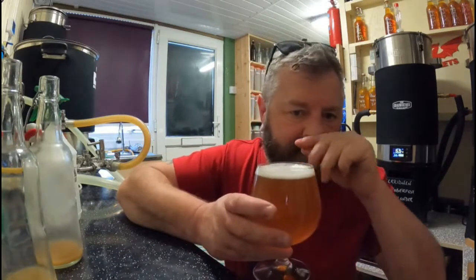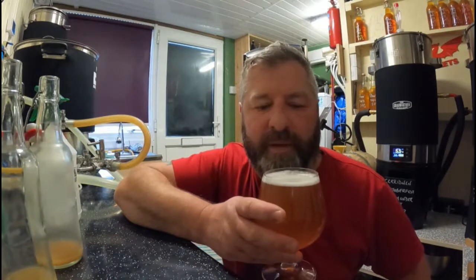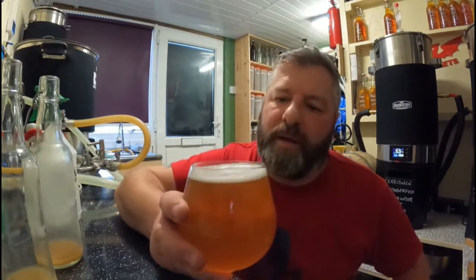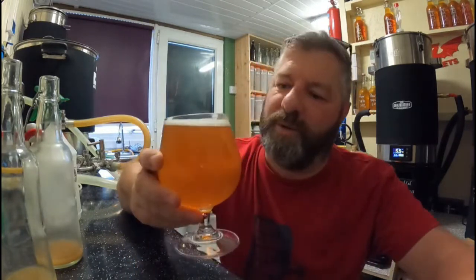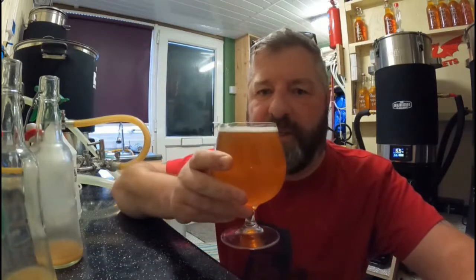Very hoppy on the aroma. Not quite like a NIPA where you can get tropical notes bouncing around the glass, but malty as well. We don't smell it though, do we — we drink it. So without further ado, let's see if it's conditioned at least.